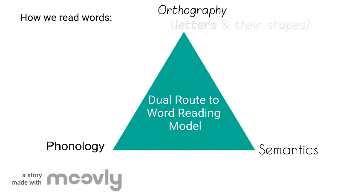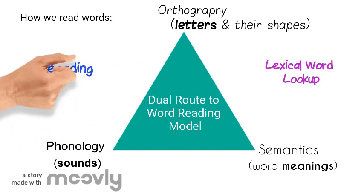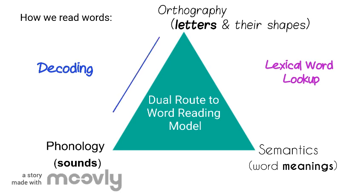Orthography refers to letters and their shapes. Phonology is a fancy term for sounds and how our brains organize them. And semantics refers to the meanings of words — for example, knowing that the word 'dog' refers to a four-legged creature that lots of people have as pets. Researchers believe that people read using two main strategies: either by decoding or by using a process called lexical lookup. Decoding is when our brain connects orthographic symbols or letters to their sounds. It's what children do when they are sounding out a word, and is used when children are first learning to read.